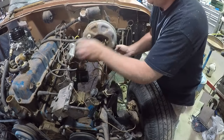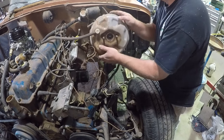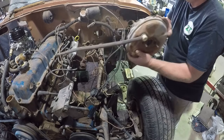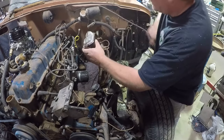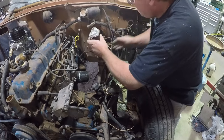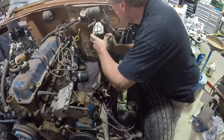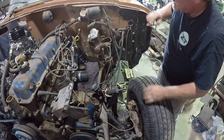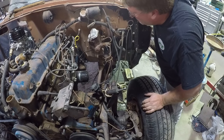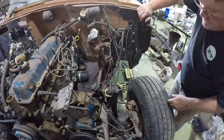I'm just going to bolt the master cylinder right to the firewall and make manual brakes for now — just do a power assist delete. That won't be a problem at all. I'll eventually get to fixing that. Probably.